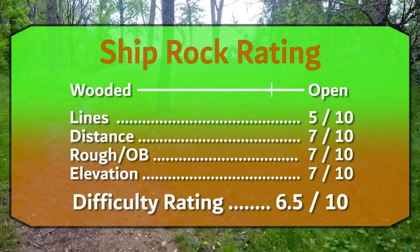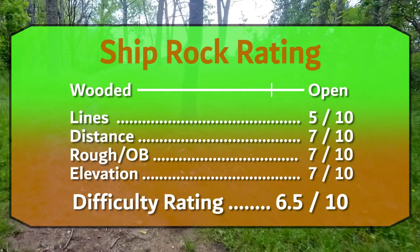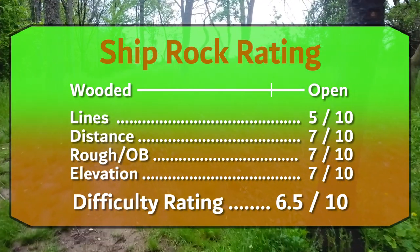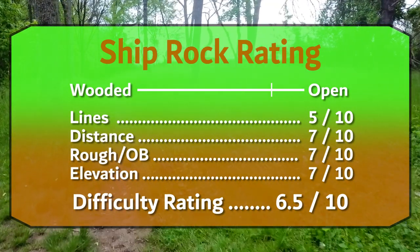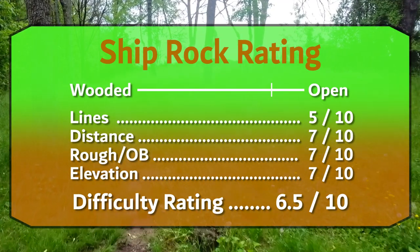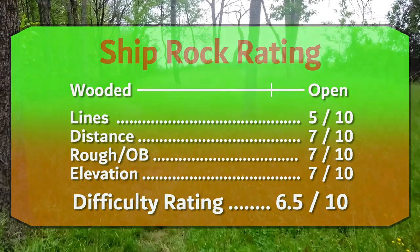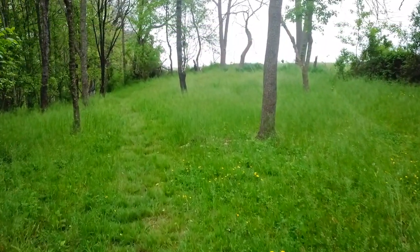Check out my difficulty breakdown here. Overall, I'm giving this course an 8 out of 10 for its beauty, challenge, and uniqueness. Let me know if you agree down in the comments. Hit that subscribe button to see more upcoming course breakdowns, tournament coverage, and other disc golf content. Until next time, I'll see you on the next hole.